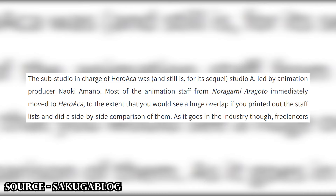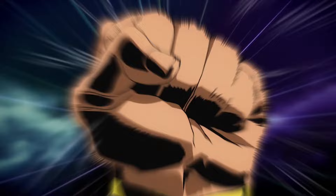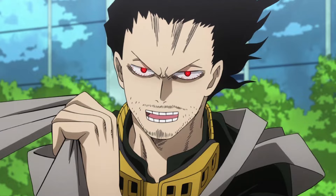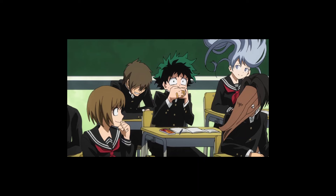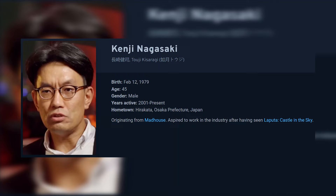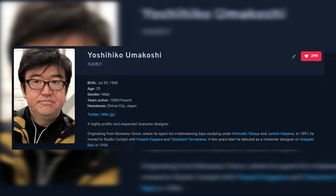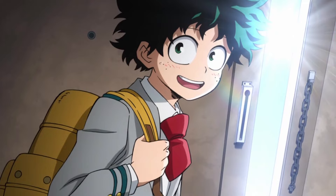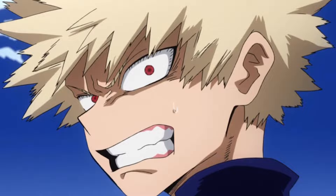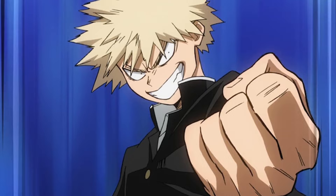MHA started off as a Studio A project and ran into its fair share of production issues like most shows do. Season 1, unlike its sequels, was a one-cour show. The team in charge had just finished working on the second season of Noragami, and a 24-episode season wasn't viable. The show was directed by Kenji Nagasaki, and the most prominent name involved was character designer and industry legend Yoshihiko Umakoshi. Umakoshi's designs and supervision carried the static parts of the show, of which there were a lot, but the designs were unique.